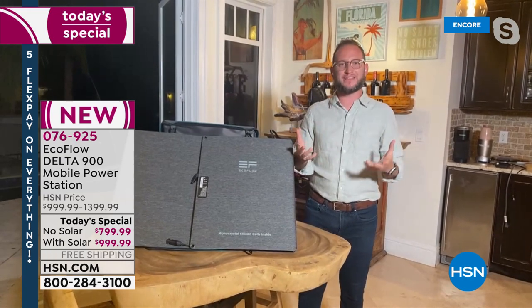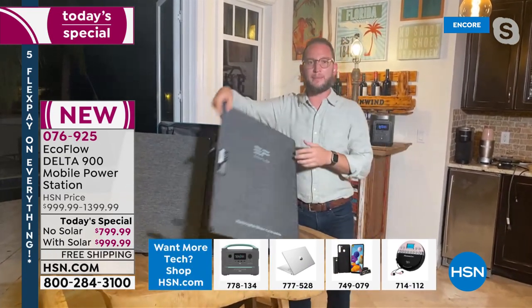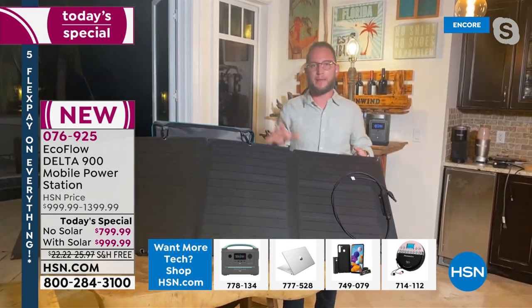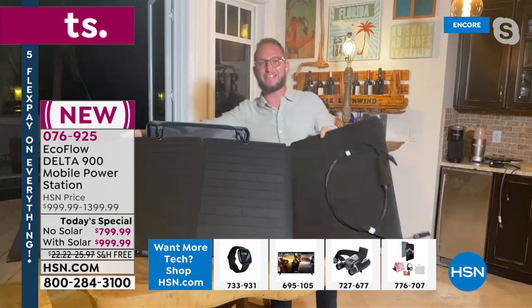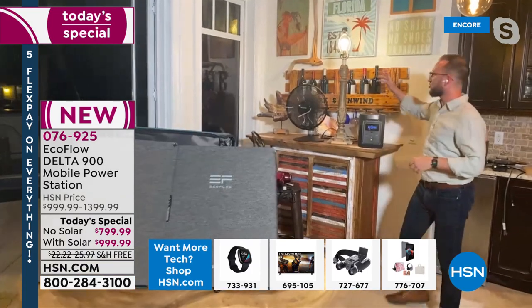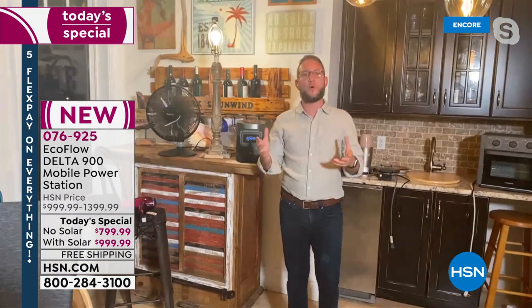Move away from feeling handcuffed to gas and propane. Move to something sustainable like the power of the sun. Pop the solar panel out, connect it to your power station, convert it into a solar generator, and power it up in just a few hours — then you can have it plugged into a light, a fan, and more. Think about how fast it recharges: EcoFlow has a huge competitive advantage called X-Stream.